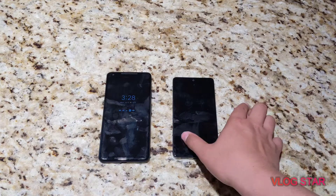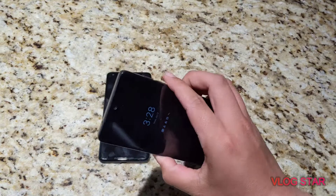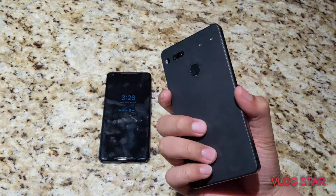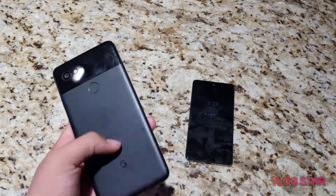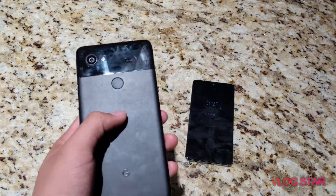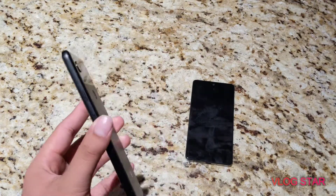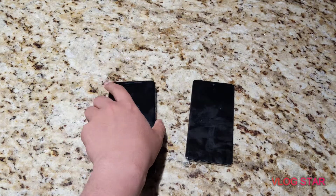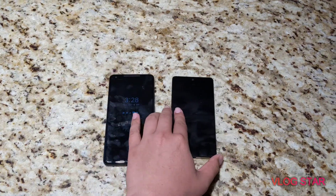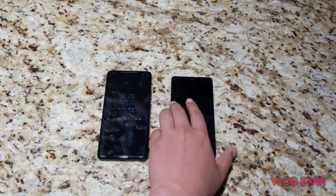Then there's build quality. The Essential Phone is built out of ceramic, which is a very interesting thing especially for a budget phone. However, even though it's ceramic, I don't think it matches up to the aluminum feel on the Google Pixel 2. And while aluminum can be a little bit less durable and less expensive than ceramic, the Pixel 2 XL definitely feels a little bit more quality than the Essential Phone.